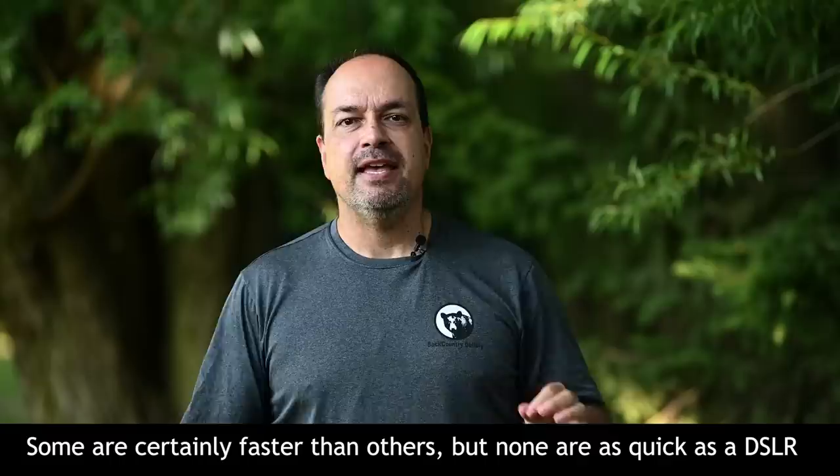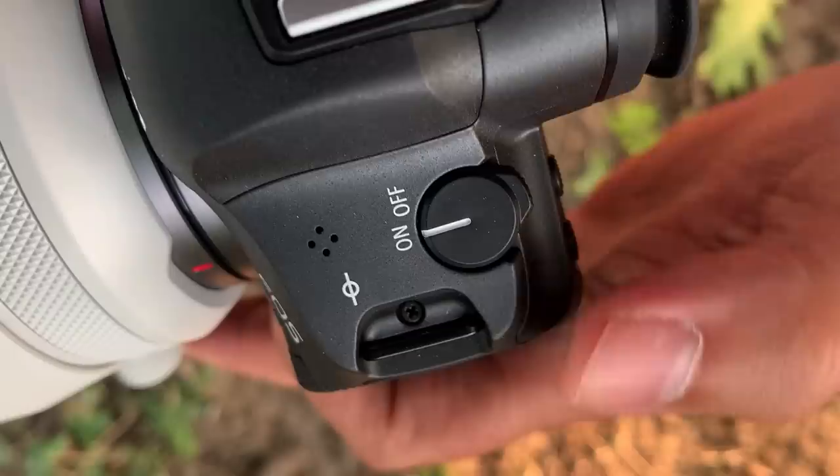Disadvantage number one: slow startup. Every mirrorless camera I've ever used takes a quick moment to start up and even maybe a half a second to come out of standby mode. DSLRs are ready to shoot the millisecond you flip them on. Although I haven't lost a ton of shots because of this on my mirrorless cameras, I have lost some. The trick is to keep the camera on and at the ready if you think something is about to happen, although sometimes you can still get surprised and miss the shot.